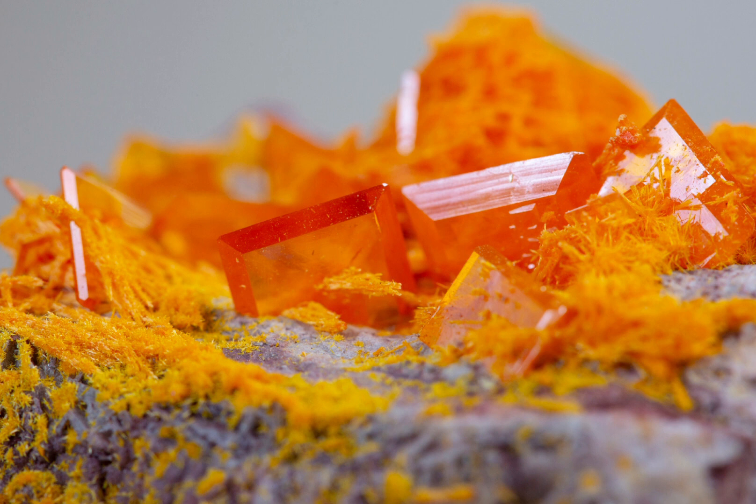The value of Wulfenite is also influenced by factors such as the size, the quality of the crystals, the clarity of the specimen, and the location it was found in.